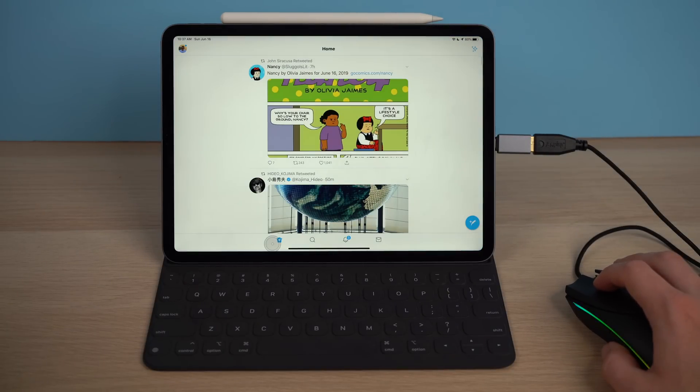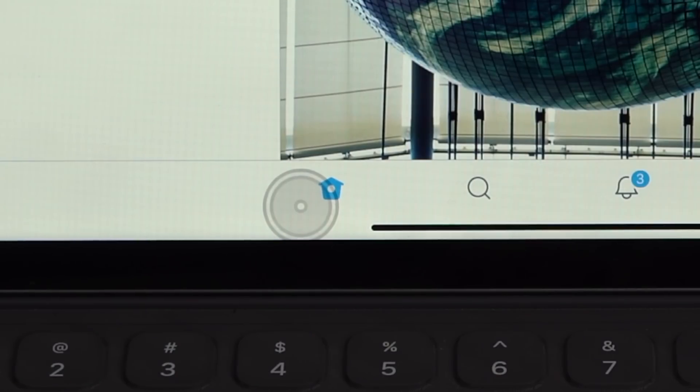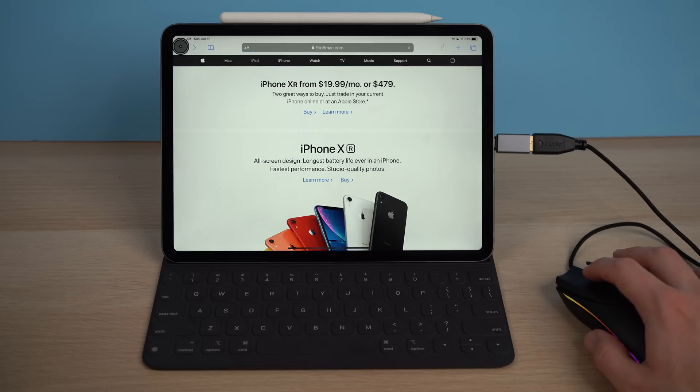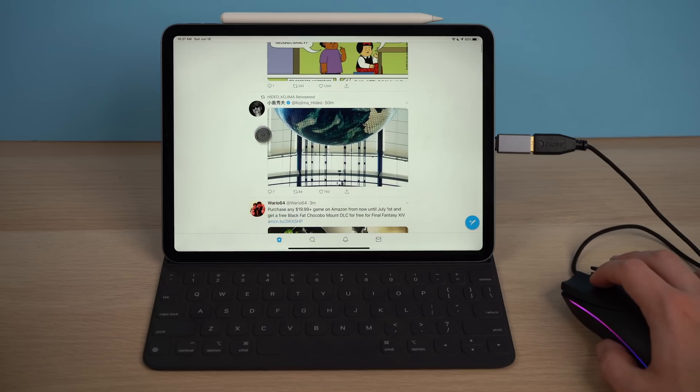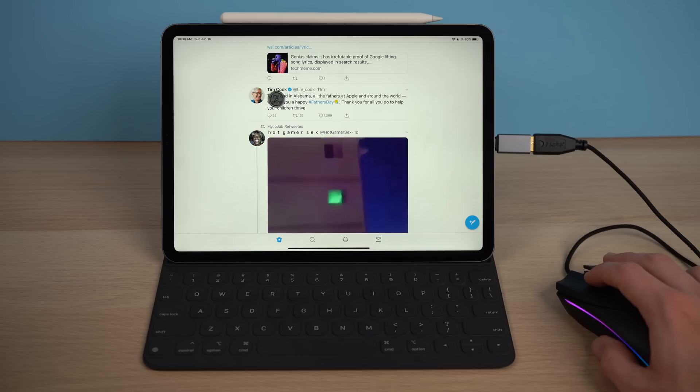The mouse pointer on iPad is a lot bigger than a normal mouse pointer, and it's in a circular reticule. At first I didn't like how this looked, and I still kind of don't, but I understand why it's shaped this way. Touch targets on the iPad are much bigger than on a desktop OS, so you don't have to be as precise — anything in that circular reticule is what you'll interact with when you click. Mouse support isn't perfect, and that really comes down to the iPad not being designed for a mouse as its primary input. However, it works, and it works pretty well.